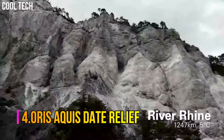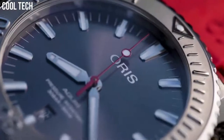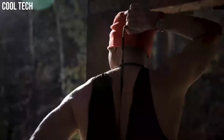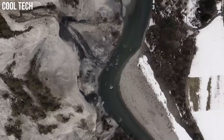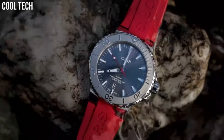Number 4. Oris Aquis Date Relief. Oris and Expedition Swimmer are going their own way to raise awareness of the importance of water with the release of the Oris Aquis Date Relief, a high-quality diver's watch. Dial color: gray. Bezel material: stainless steel. Bezel function: rotating. Calendar: date. Special features: stainless steel screw-in security crown. Movement: Swiss Automatic. Water-resistant depth: 300 meters.